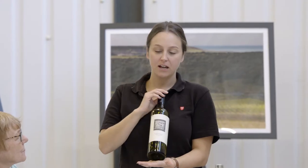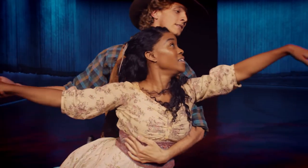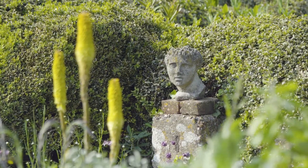Behind Sussex Modern is really this idea that we want to tell a different story about this county. What I hope it achieves is that visitors see Sussex in a different light — they see dynamic businesses, extraordinary museums and galleries. There are lots of other parts of that modern story to tell, of independent shops and beautiful modernist gardens across the area.